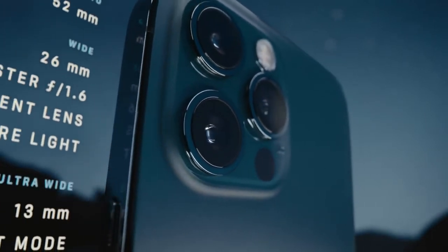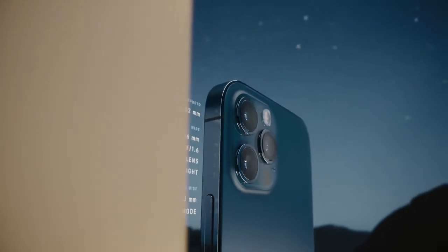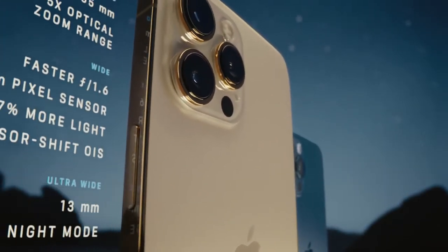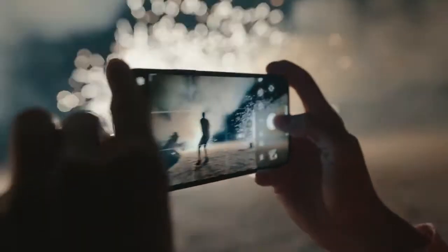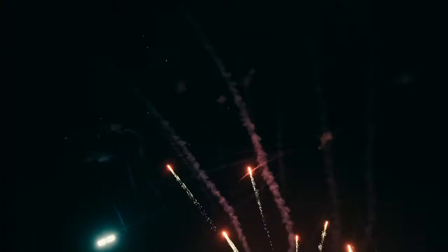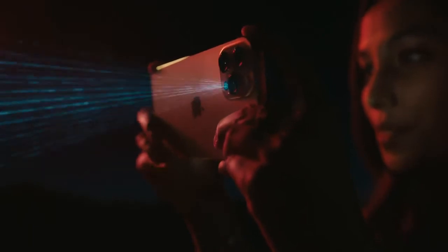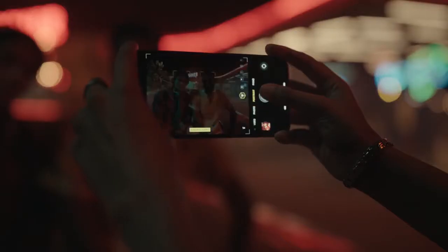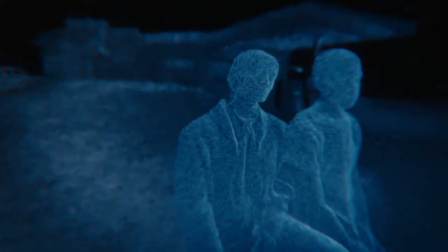A new and improved Pro camera system makes the 12 Pro the photographer's iPhone. The larger iPhone 12 Pro Max takes these innovations even further. Its bigger sensor dramatically increases the detail capture and helps improve low light performance by 87%. The custom designed LiDAR scanner puts advanced depth mapping technology in your pocket. You can now take a night mode portrait and unlock a new world of possibilities for augmented reality.